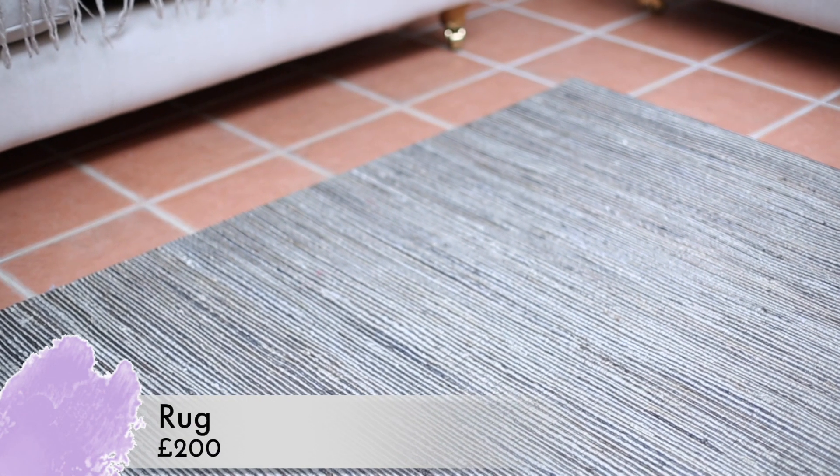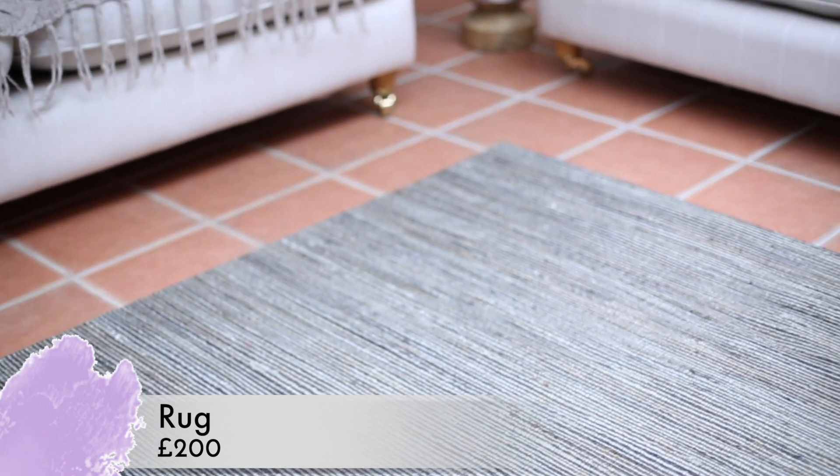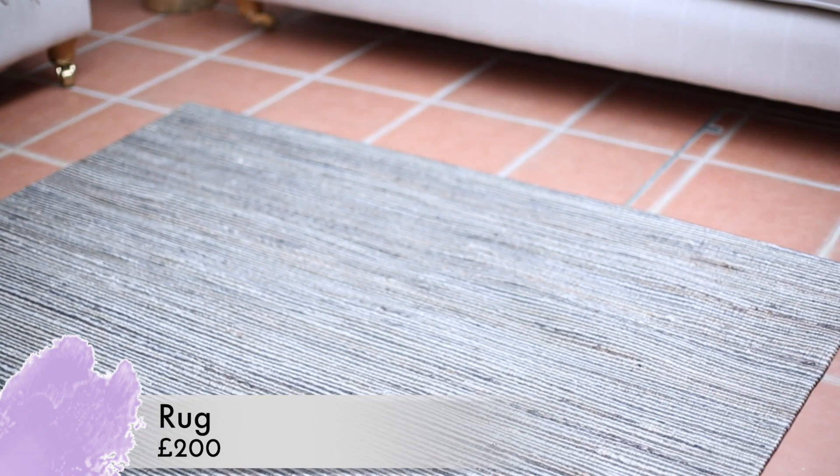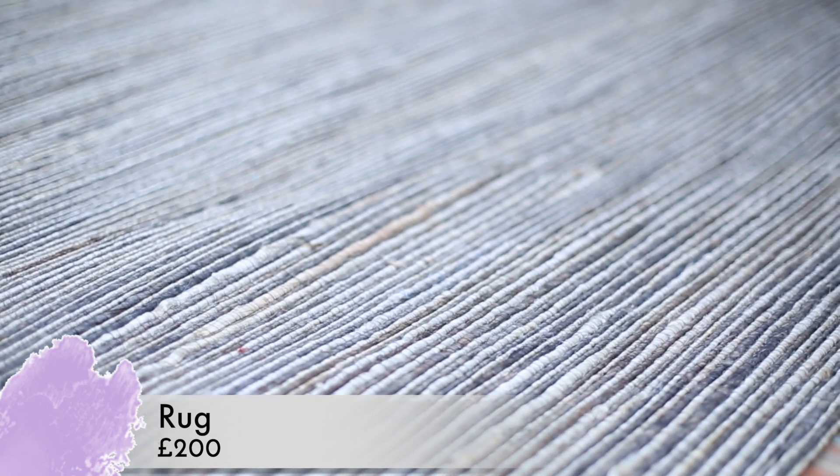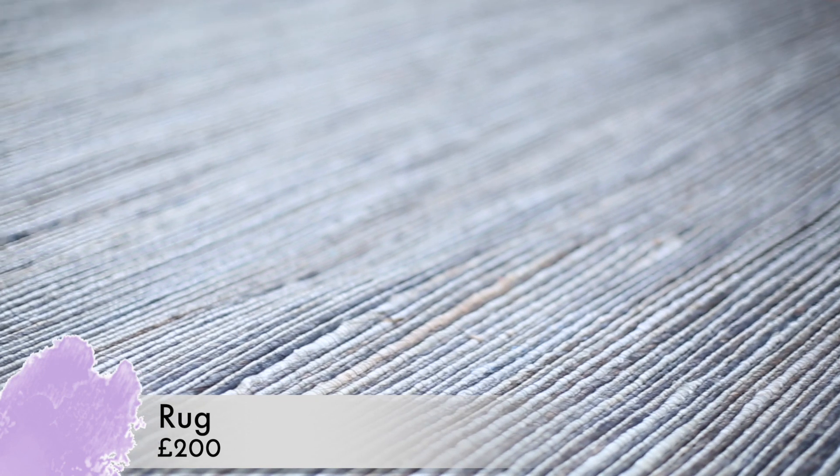The third rug was quite a lot more expensive — around £200. It's actually Calvin Klein home from HomeSense, and it has a rough textured, hessian-like vibe but a bit more polished. I wanted it to go between two sofas in our conservatory area with a coffee table over the top, though I haven't found the coffee table yet. It was kind of the perfect size, and even though it was more expensive I was really happy with it.